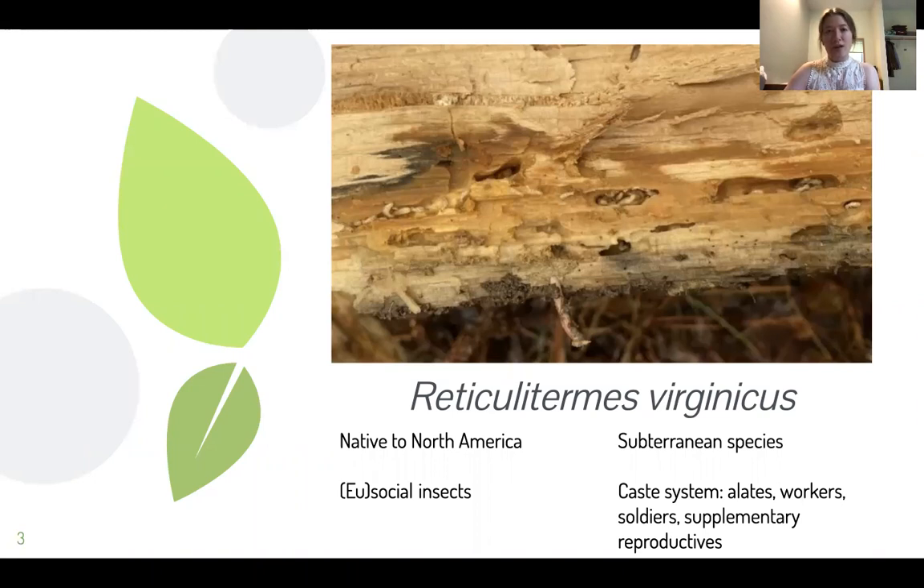As is shown here, they have a complex caste system, including alates, which are their kings and queens — the primary reproductives of the colony. Workers, which are the bulk of the colony, work to break down the wood, burrow out galleries, feed the soldiers, and care for the young.